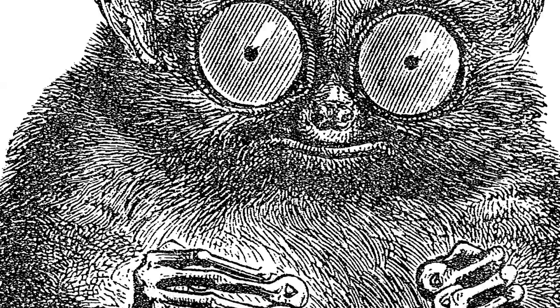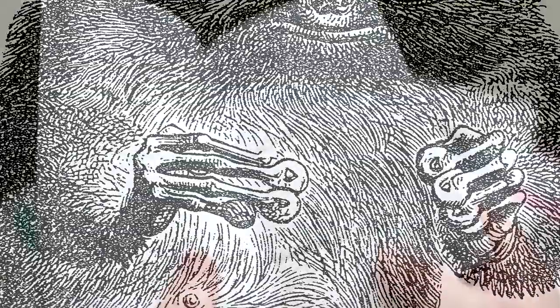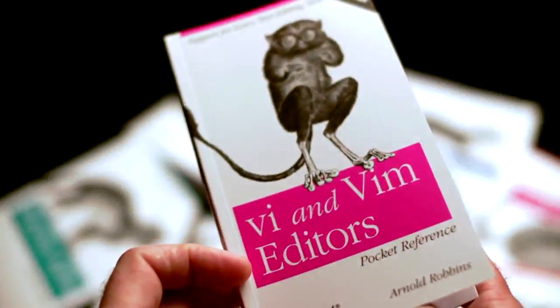One of the first books was Learning the VI Editor, and it's a visual editor. So I found the Tarsier, who's got these eyes that are like big as wagon wheels and these really long fingers. And it just matched up.